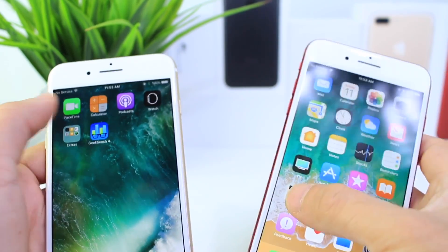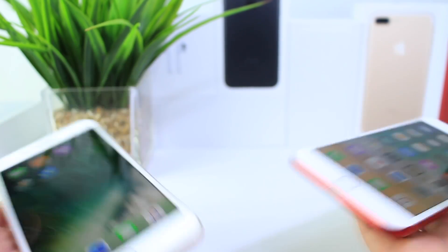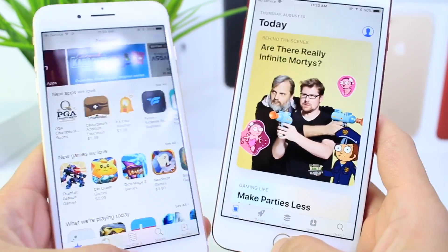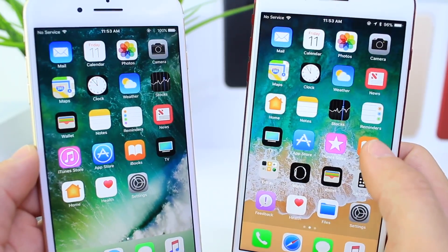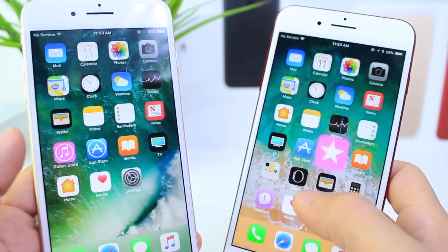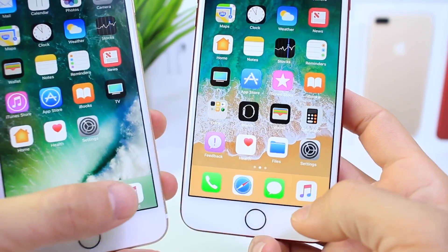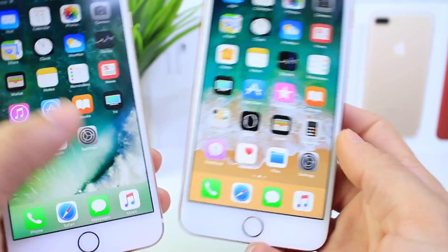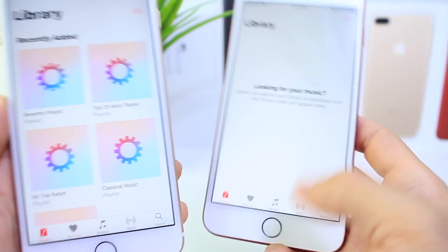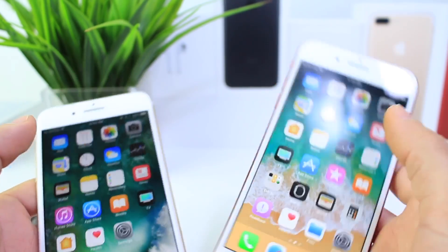Same thing with launching applications and folders. One, two, three — folder speeds are just about the same, nothing drastic there. Let's launch the App Store. iOS 10 loaded a little faster, but again the app stores are different on these two devices. Let's do the iTunes Store. When I tap on the icon for iOS 11 it launches faster, but it loads faster on iOS 10.3.3. Let's try Apple Music — same thing. In terms of speed, iOS 10.3.3 and iOS 11 launching applications are not too far apart.